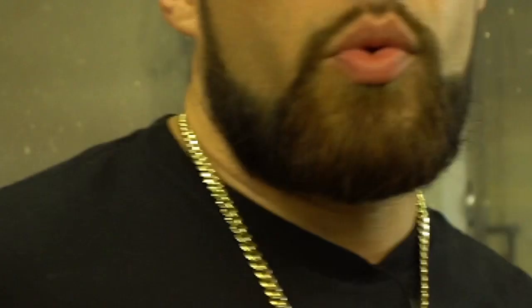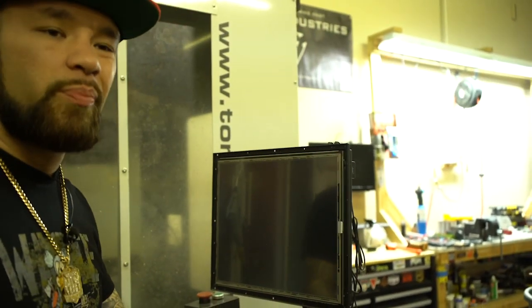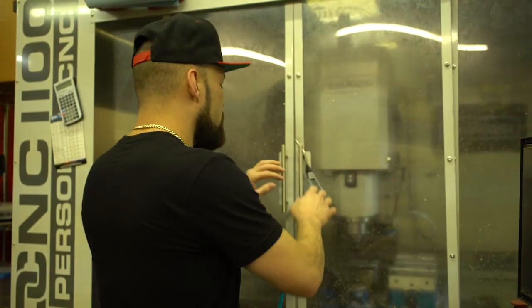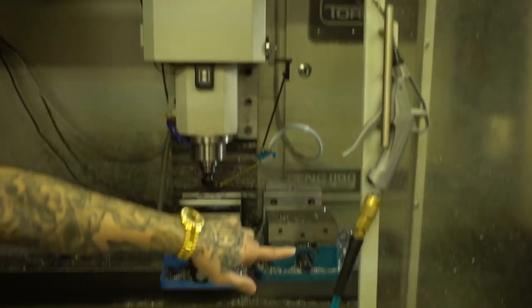Right here is the CNC machine — this is what we use to cut slides, do all the force and slide cuts. We don't only do firearms either; we've made motorcycle parts and built pieces for firearms like an MP5. We can make whatever you need — and you can see all the crazy metal shavings in it.